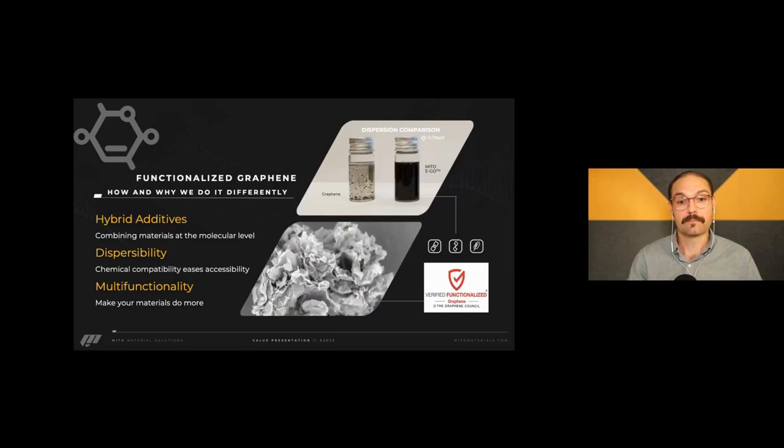At Mito, how we make it different is that we hybridize these graphene materials. In the top right of the screen you'll see a dispersion comparison at 0.1% by weight concentration, just used with a shear mixer. On the left you'll see graphene — very clumpy, very hard to integrate. On the right is what we call Mito-Ego, which is a combination of graphene oxide and an epoxide POSS, a silane cage structure with epoxide functionalities grafted to the graphene oxide platelets.